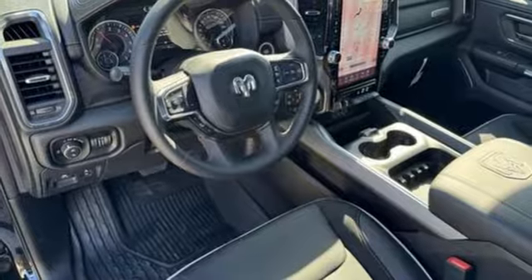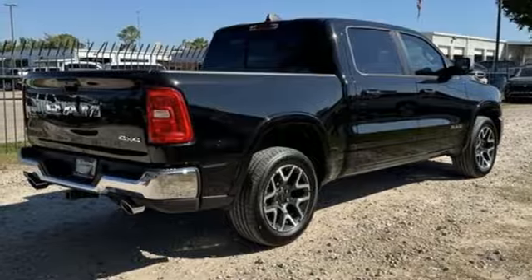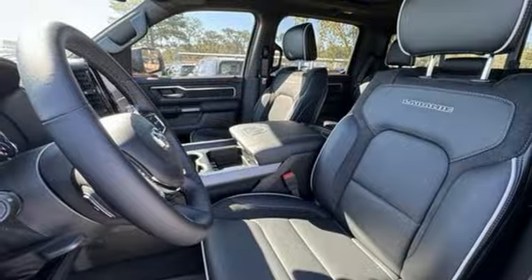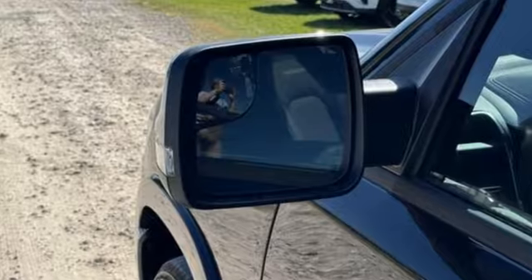Engine auto stop-start feature, trailer hitch receiver, integrated navigation system with voice activation, Wi-Fi hotspot, heated and ventilated leather split bench seats, active grill shutters, electronic shift on the fly, auto-dimming rearview mirror, and automatic transmission.